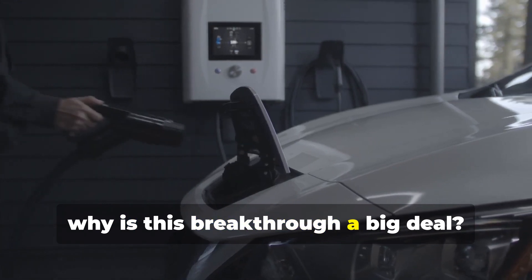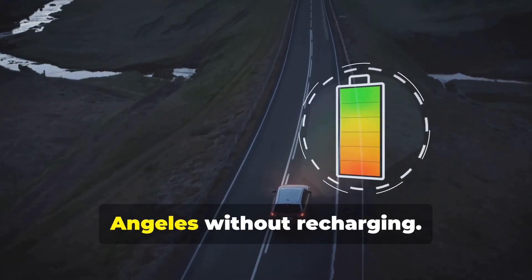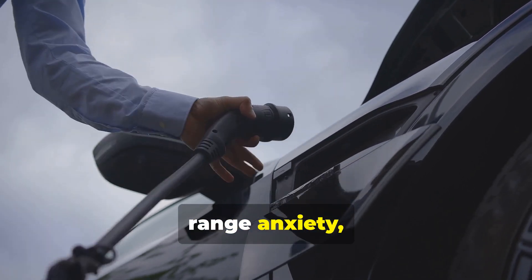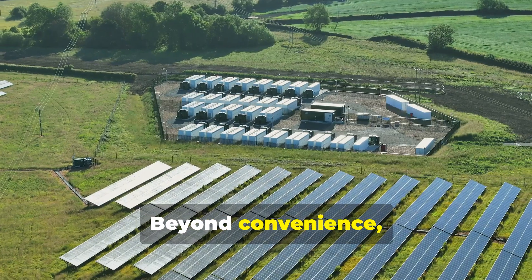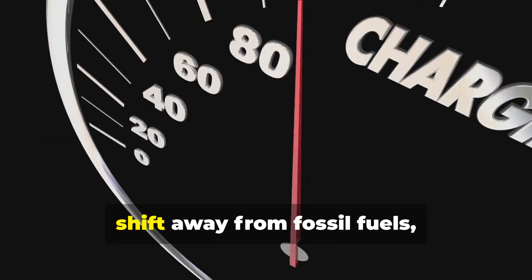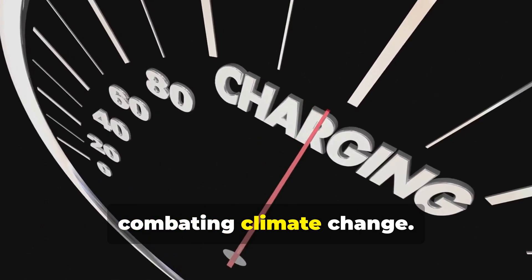So why is this breakthrough a big deal? For EVs, it's a game-changer. Imagine driving from New York to Los Angeles without recharging. Silicon Anode batteries can eliminate range anxiety, one of the biggest barriers to EV adoption. Beyond convenience, there's a bigger picture — longer-range EVs could accelerate the shift away from fossil fuels, drastically reducing carbon emissions and combating climate change.